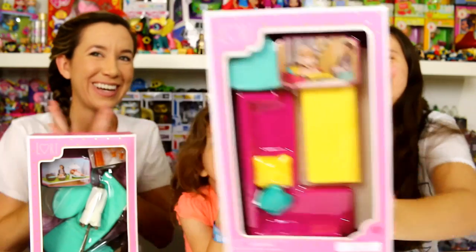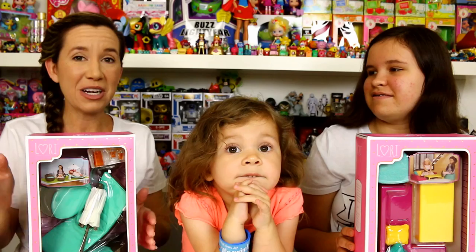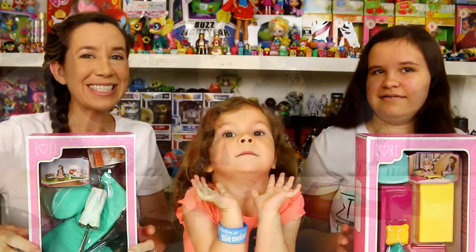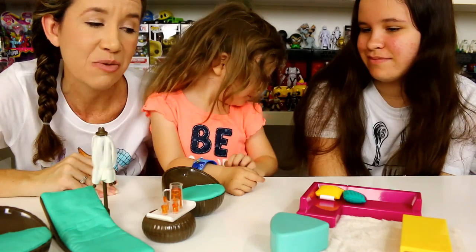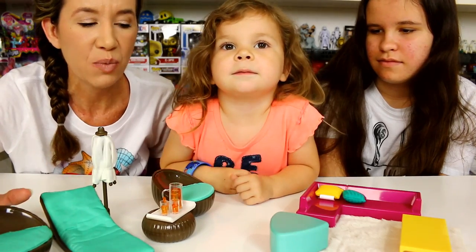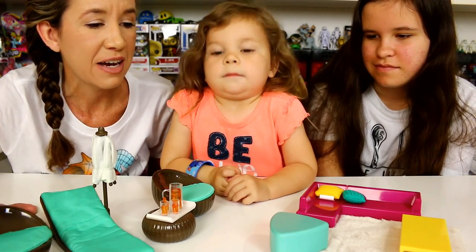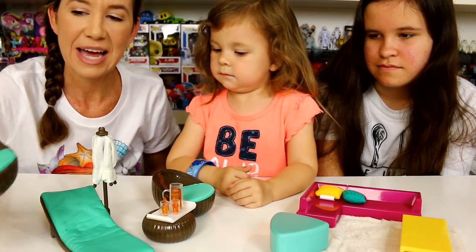We picked up some more dollhouse furniture and I'm so excited! We're going to open these up and show you guys all the little pieces. So we have everything out of their boxes. This is Lori brand and we find these at Target, very reasonably priced. I like that they're made well and made of plastic, so they seem really durable.